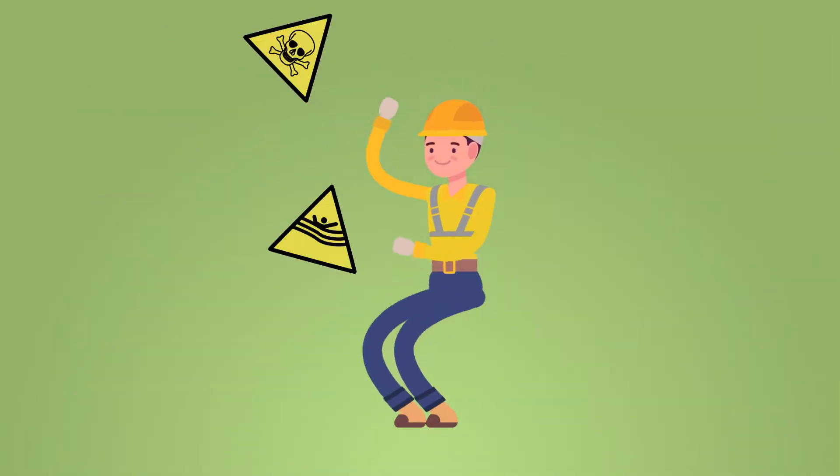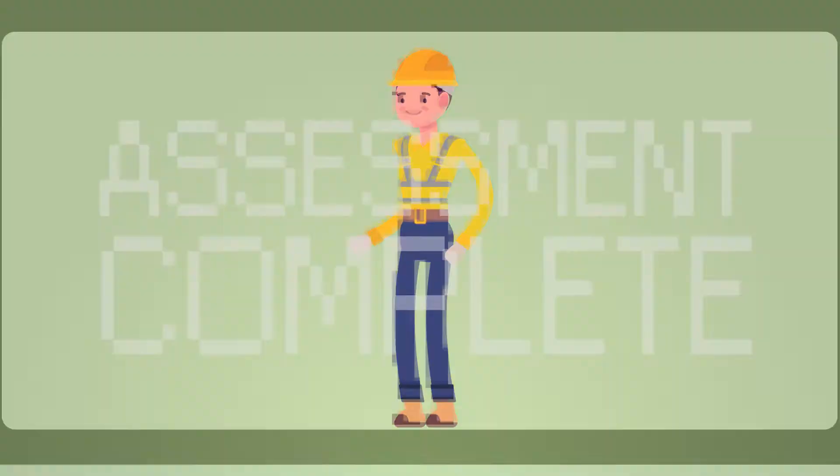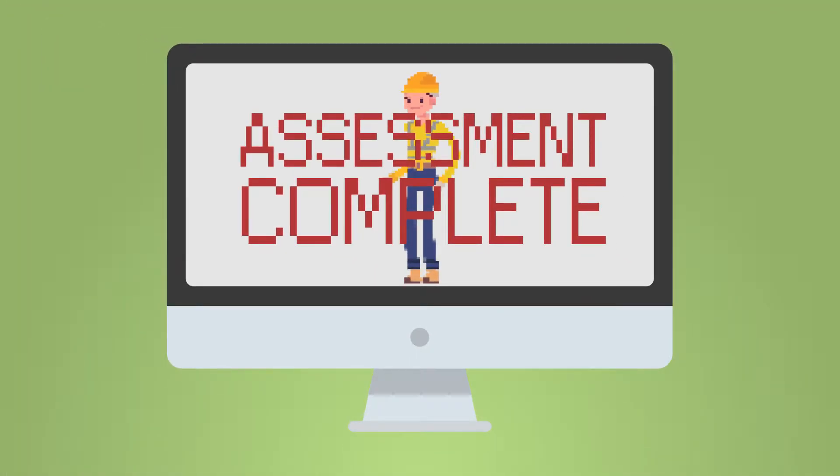The course will start with definitions of some of the key terms and outline common hazards and how to assess the level of risk associated with them.